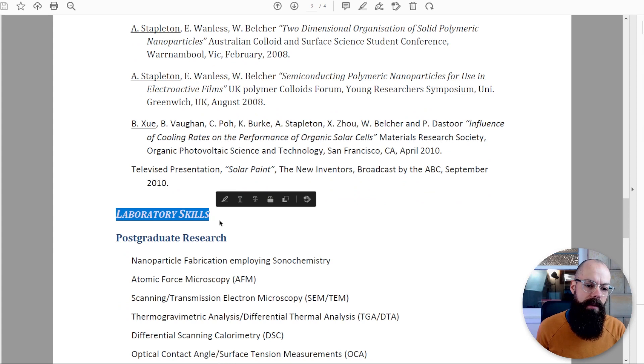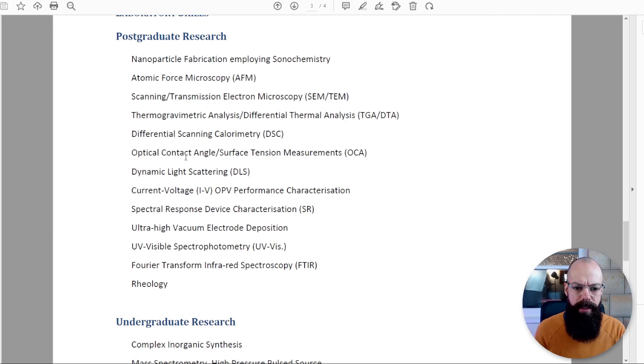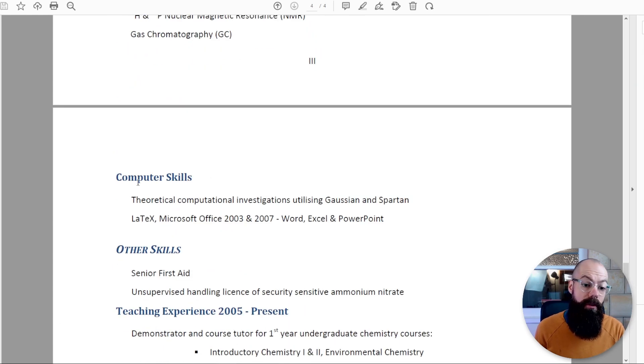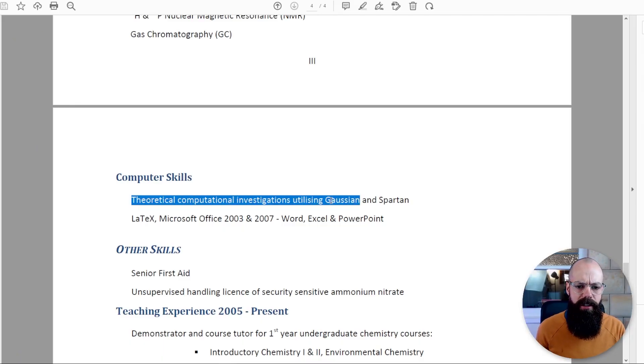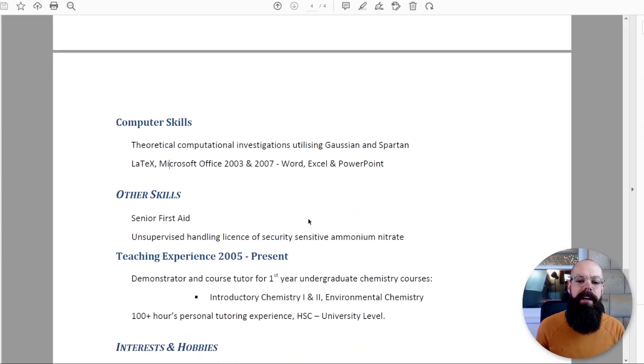Lab skills: all the different skills I bring. It's probably a good idea to list out everything you do — you'd be surprised how many you can actually list. I probably should have put the postgrad and undergraduate lab skills side by side in two columns. Computer skills: if there's anything special, remember to include the specific package or program. I listed theoretical computational investigations using Gaussian and Spartan, plus LaTeX and Microsoft Office.